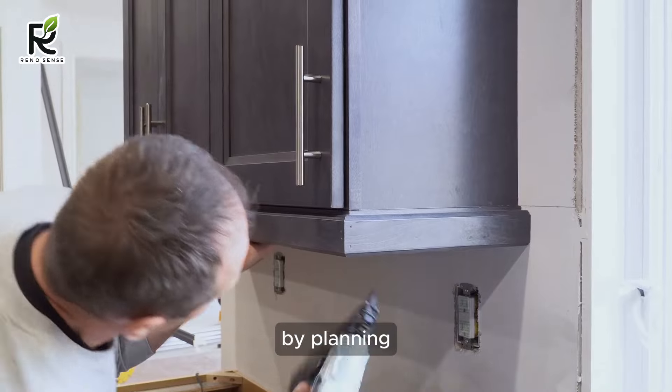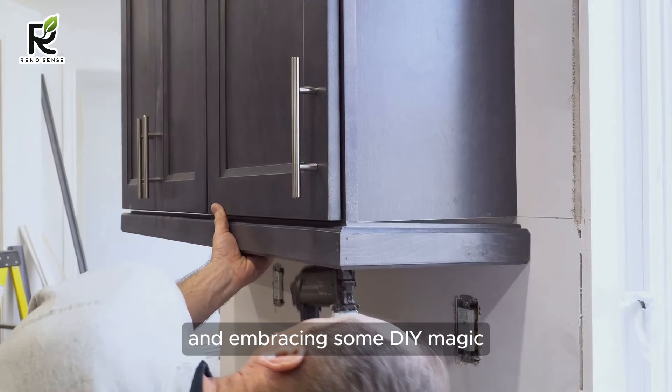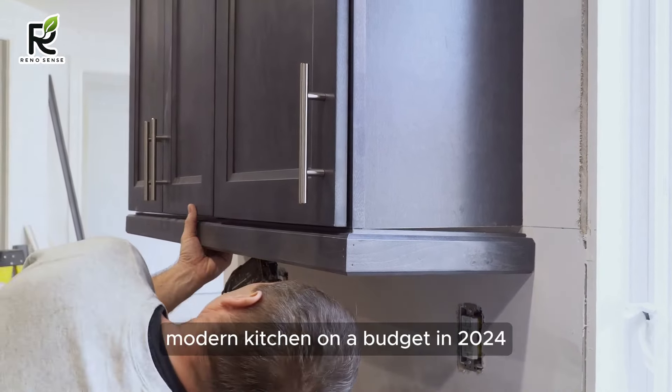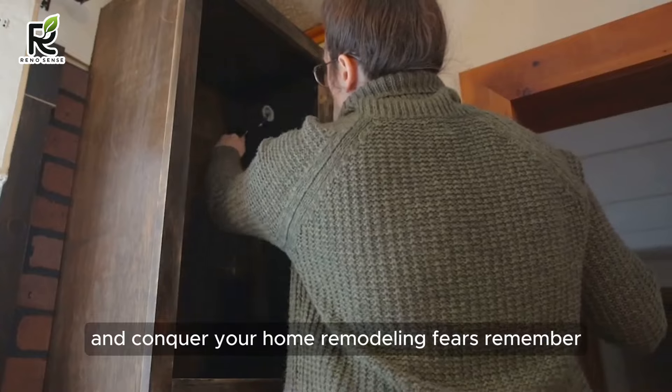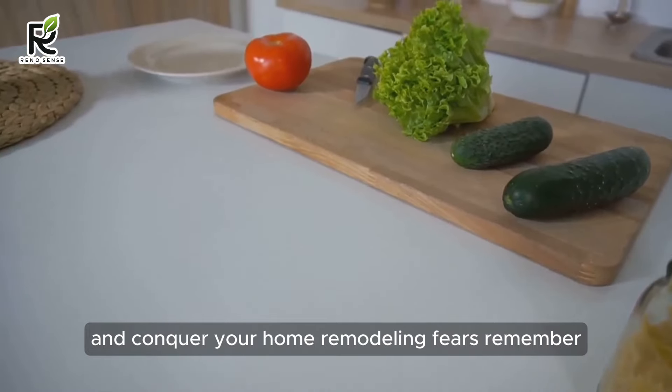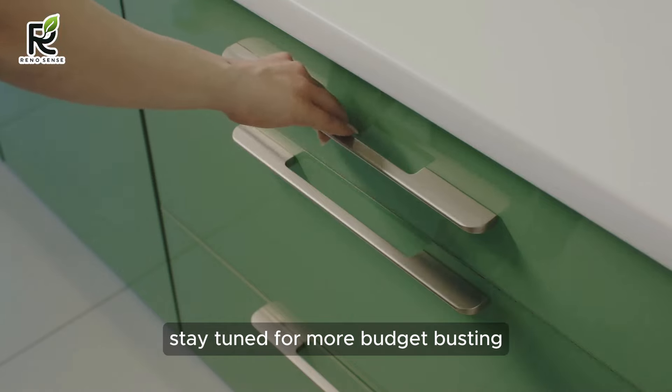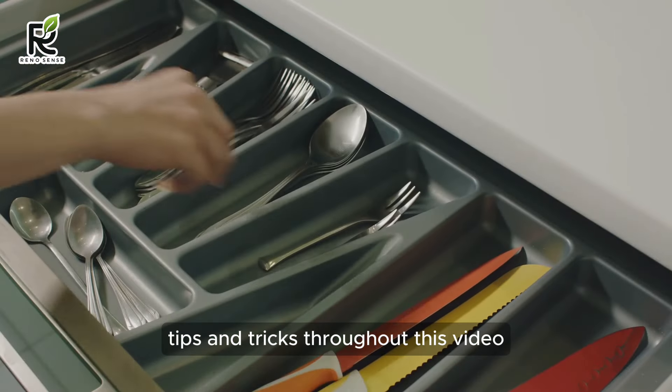So there you have it. By planning, prioritizing, and embracing some DIY magic, you can achieve that gorgeous modern kitchen on a budget in 2024. It's your culinary canvas, so paint it with creativity and conquer your home remodeling fears. Remember, the journey is just as delicious as the destination. Stay tuned for more budget-busting tips and tricks throughout this video.